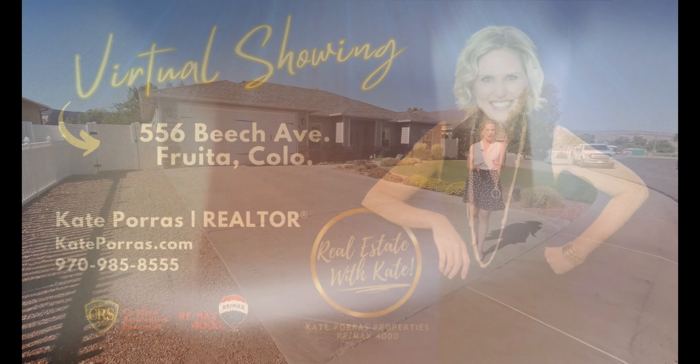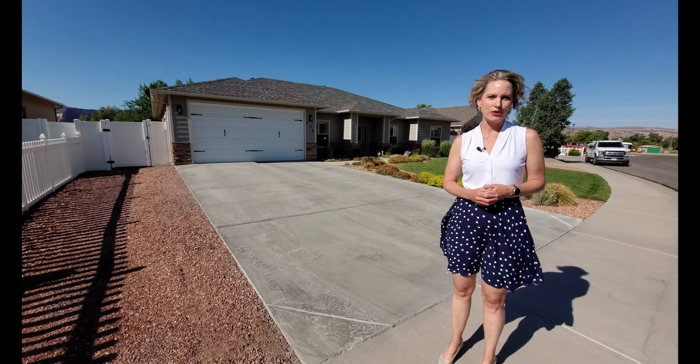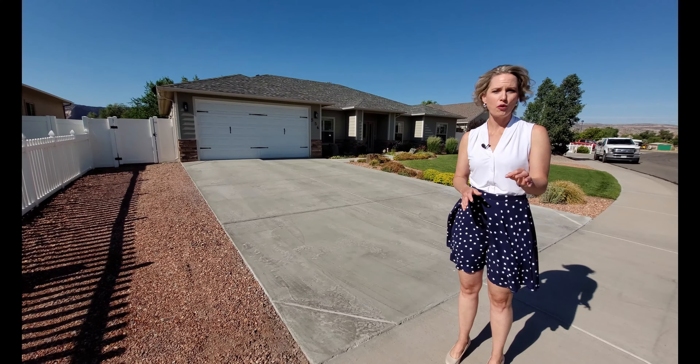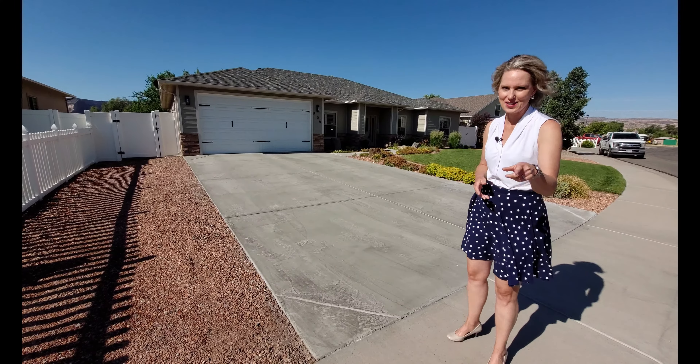Have you ever wanted a home that has low energy bills and is beautiful to boot? Welcome to 556 Beach Avenue in Fruita. This is a lovely home, four bedrooms, just under 1800 square feet, and there's so much to see inside. Let's go take a look.